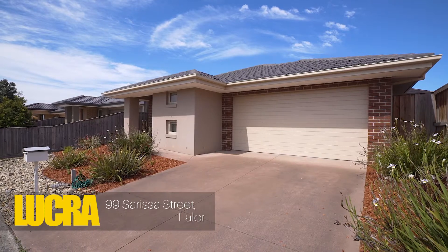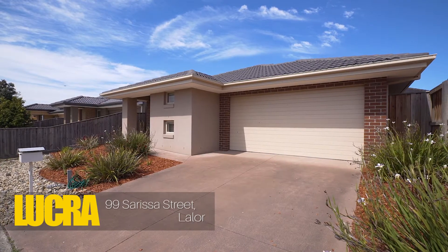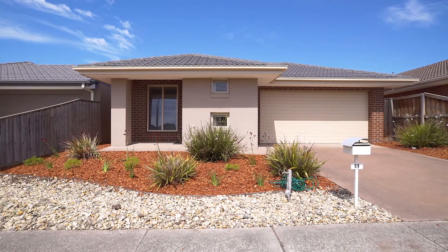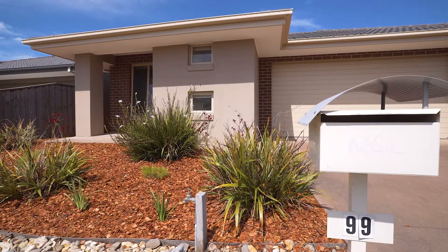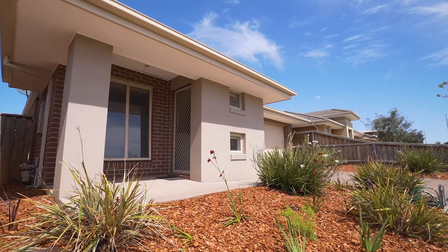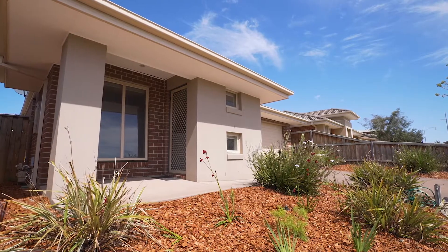Hi, my name is Kirk Simpson and on behalf of Blue Gorilla Estate I'd like to welcome you to 99 Sarissa Street in Laylaw. Once again we're back in Sarissa Street and for once we've got some sunshine in Melbourne, which is why I'm wearing my glasses. This area has provided some great opportunities for our clients in the past and has some great growth potential coming into the future. Please come on through and take a look at our video.